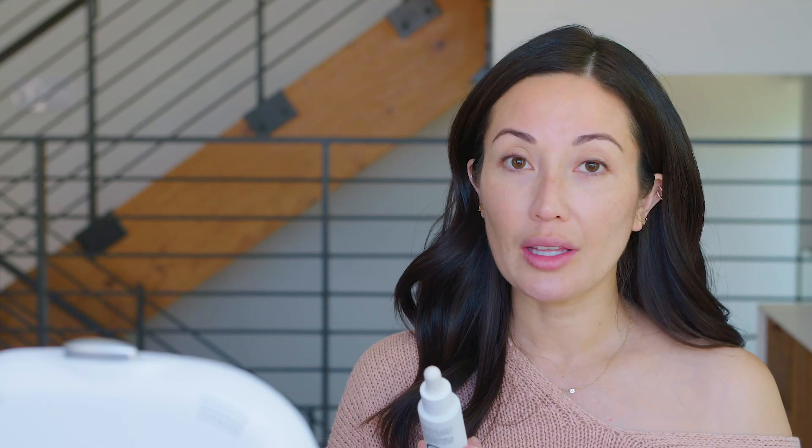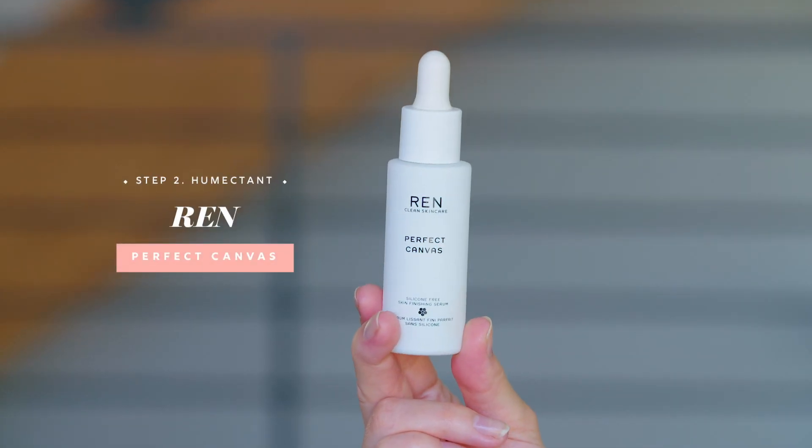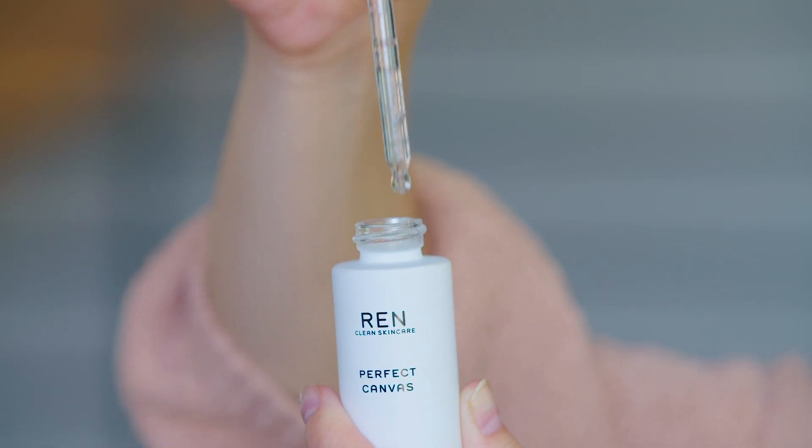I've already exfoliated my skin so I'm not going to show you guys. I just wanted to make sure you know that I always exfoliate my skin right before I put on makeup. And then if I really feel like I need it, I put on something like this — it's a humectant. This is also by REN, it's their Perfect Canvas. You can use this as a primer, but I like to use it because it gives me a little bit of hydration underneath my moisturizer. I just take a couple of drops in my hand and I pat it into my skin.